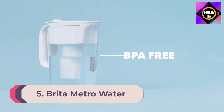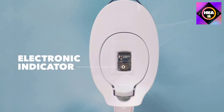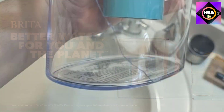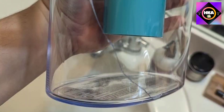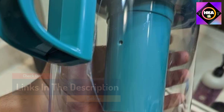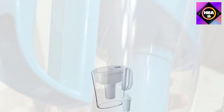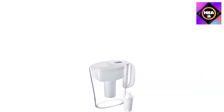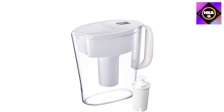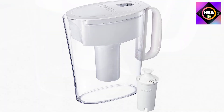Number 5: the Brita Metro water filter pitcher. This is a great option if you are looking for a small and compact water filter pitcher. It comes in a sleek, compact design and filters common water contaminants like chlorine, cadmium, copper, mercury, zinc, asbestos, bad taste, and odors. The included filter handles 40 gallons of water, but Brita also offers Long Last filters that handle up to 120 gallons and deal with additional contaminants like lead.